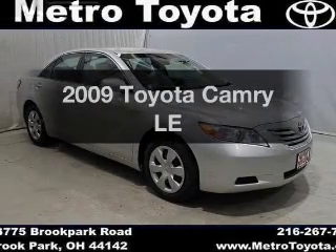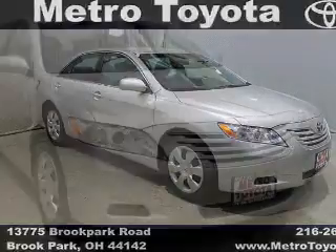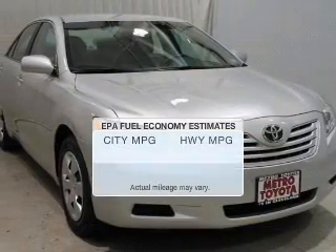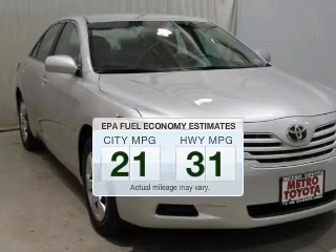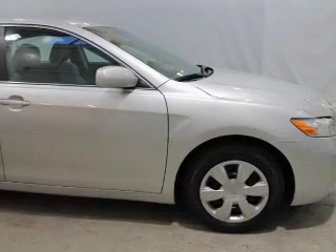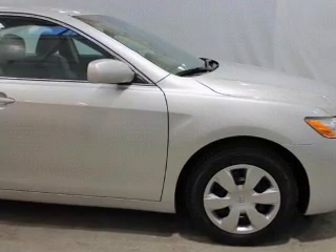Imagine yourself in this 2009 Toyota Camry. If you're looking for a first-rate auto, this one could be yours today. Low emissions and the good fuel economy offered in this vehicle are important to you and to the environment. The powertrain includes front-wheel drive with an efficient four-cylinder engine.